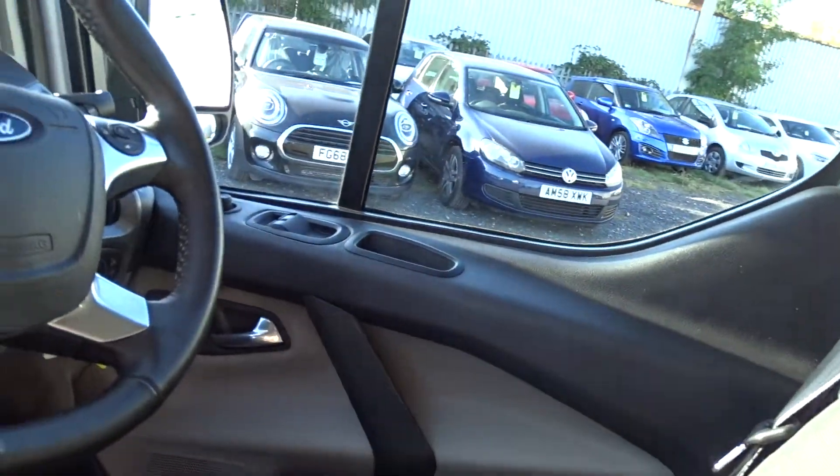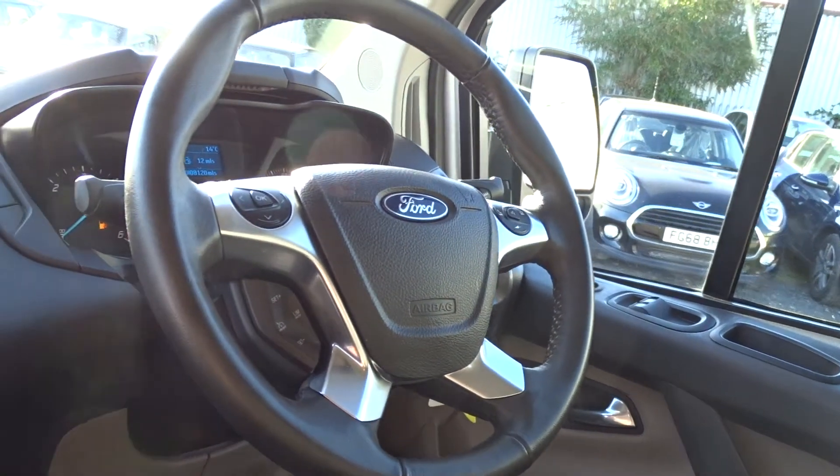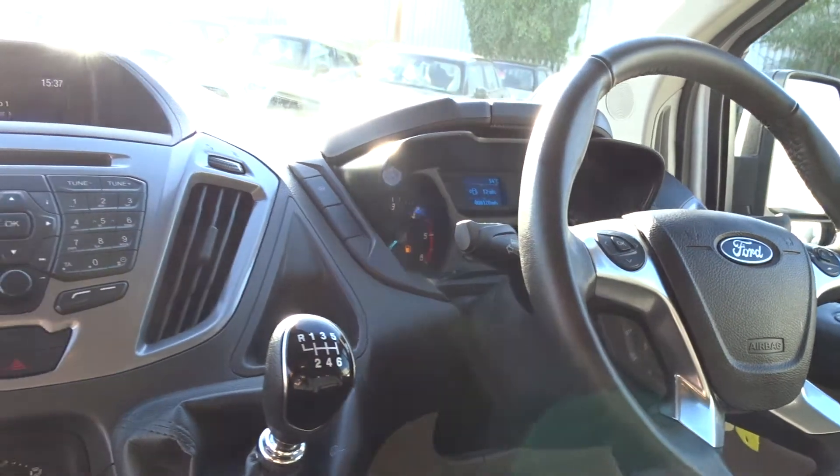There are front electric windows and electrically operated door mirrors. There's also a multifunction steering wheel with full audio controls, Bluetooth device connectivity, and cruise control with speed limitation.